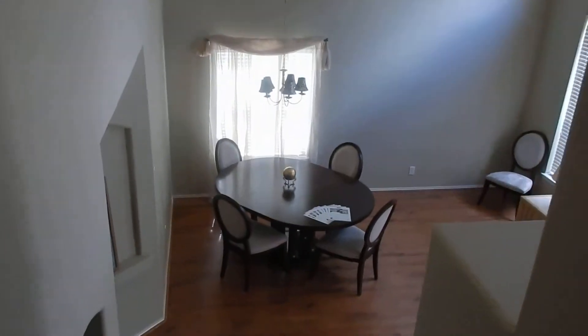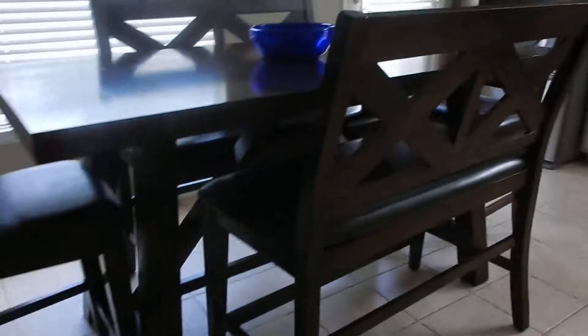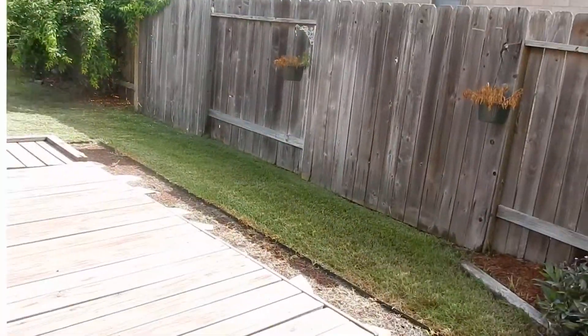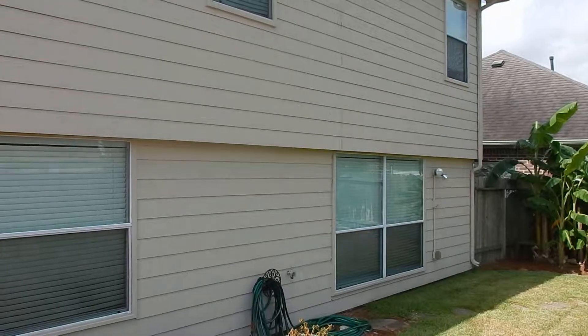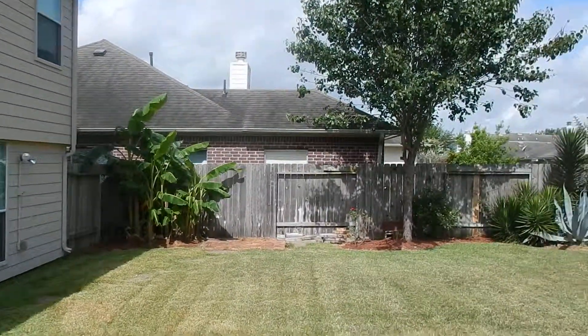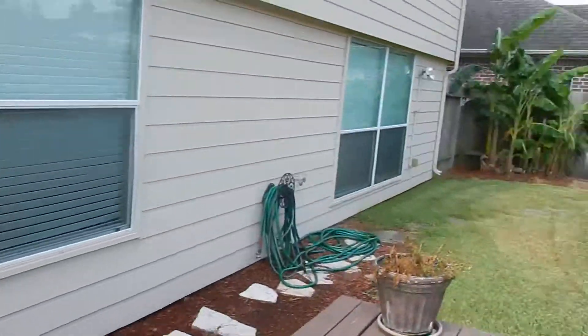Now we'll go check out the backyard. Backyard's big, really big. Okay guys, that's it.